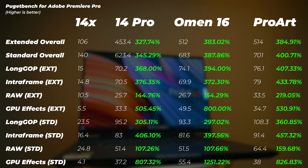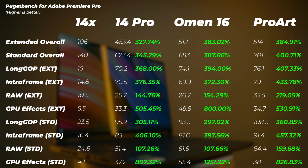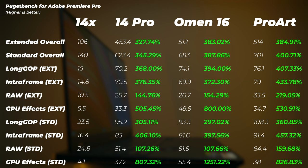The ProArt is the fastest in Premiere Pro — overall scores of 514 and 701 in standard and extended, slightly ahead of the Omen 16 except in GPU score, where the Omen is faster. For raw or intra-frame performance, the ProArt's powerful CPU wins. I do think Asus made a mistake not offering a 4080 version of the ProArt — the Omen's dual encoders and extra VRAM are very beneficial for video editing exports.